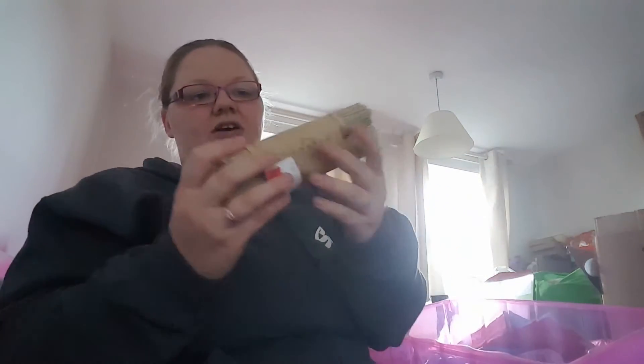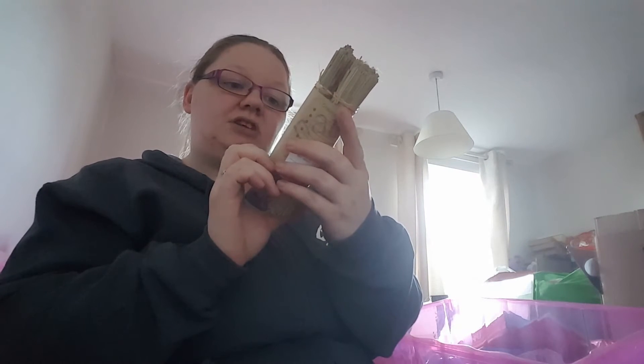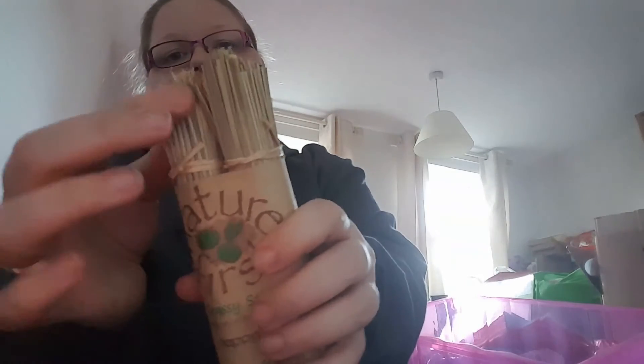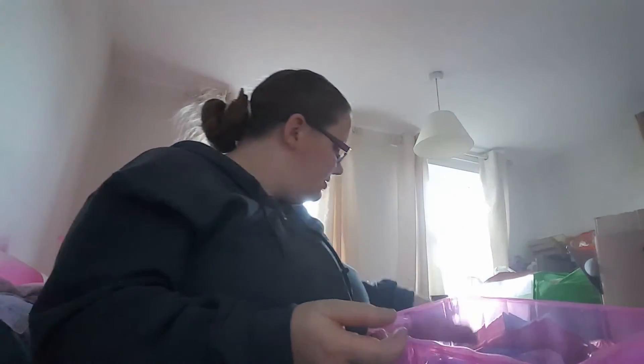We have a hamster and I saw these Nature's First grassy sticks — the perfect natural toy for small animals. These were originally £3.79 and I got them for £1. They're just bits of grass basically and she can sit and chew them.